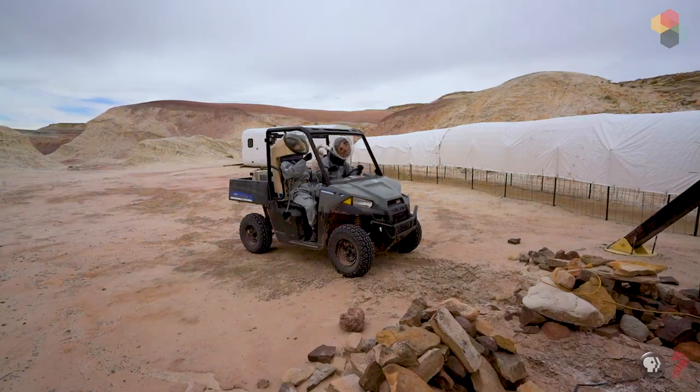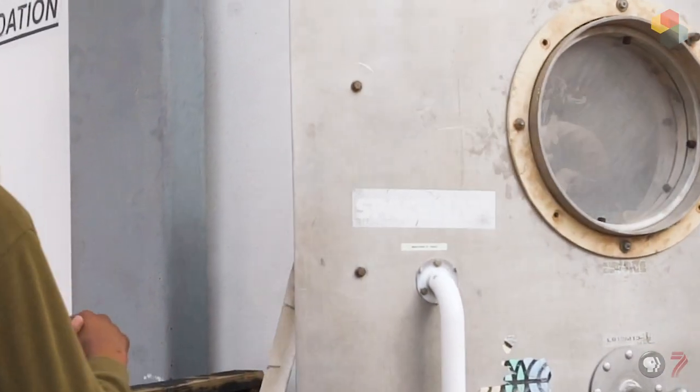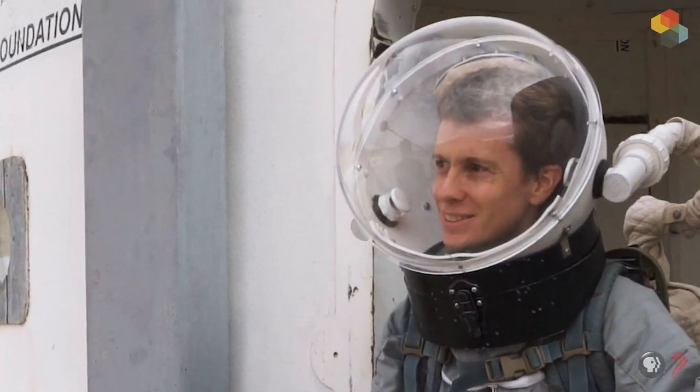If you're like me, you too have questions about the exploration of the Red Planet. We stopped by the Mars Desert Research Station to get answers.